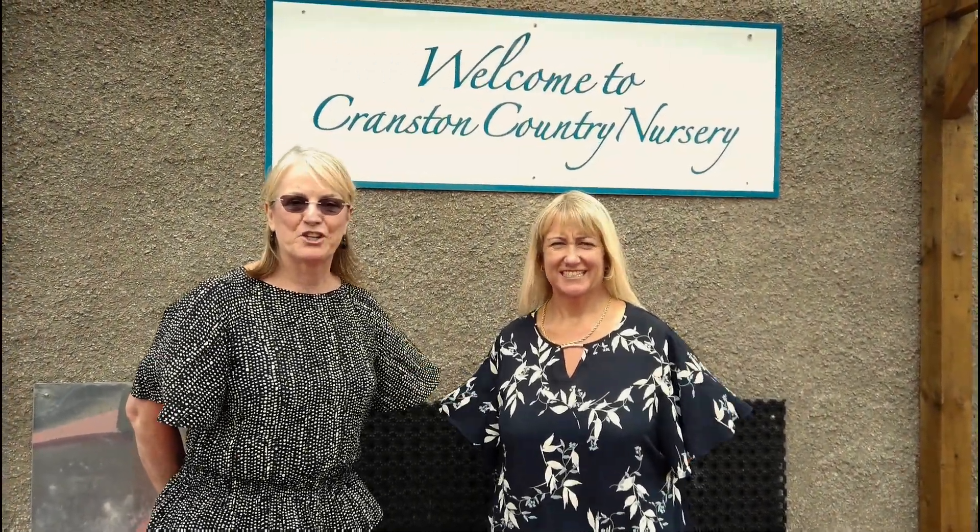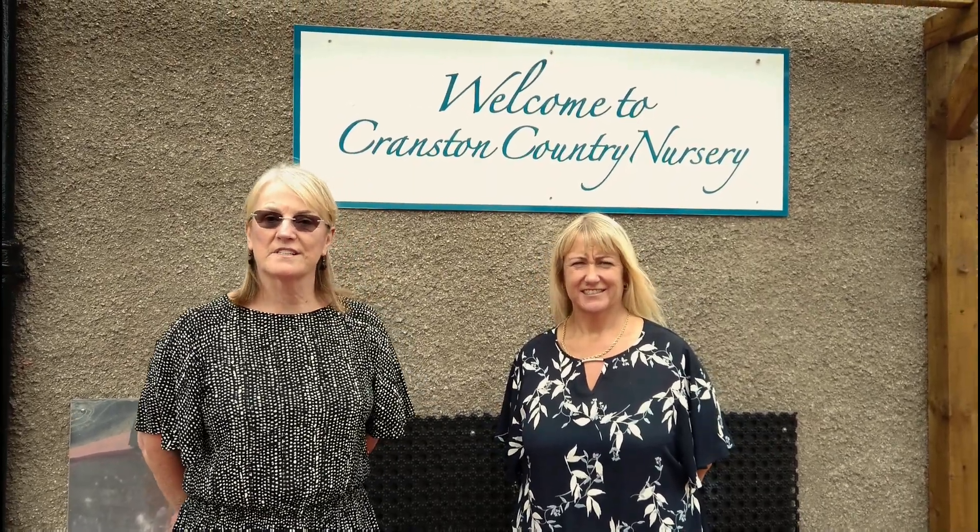Hello, I'm Julie. And I'm Jane. At Cranston Country Nursery our philosophy and the rural setting shapes the child care we provide. We believe in treating all children as unique individuals and we also believe in working very closely with their families.